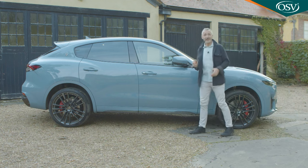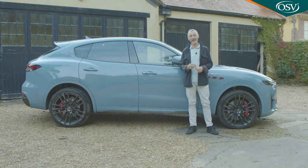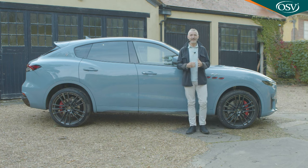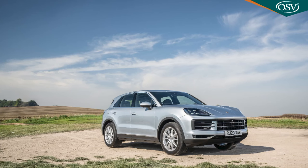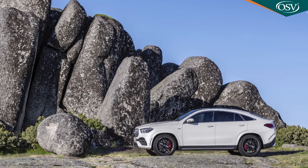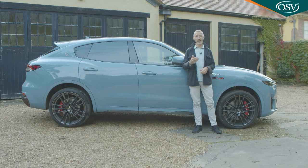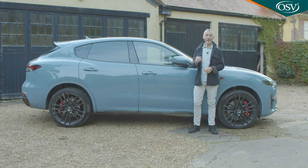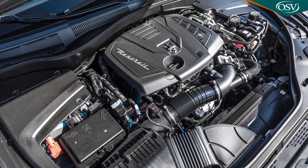Almost all Levante customers will stick with the four-cylinder model, which looks a little underpowered and under-cylindered to command a near six-figure price tag. Still, it is undeniably a more exclusive choice than premium SUVs it's up against — primarily Porsche's Cayenne, but also the BMW X6, Audi Q8, Mercedes GLE Coupe and Range Rover Sport. You'll need to decide whether that's enough, and whether a Levante is really worth nearly £25,000 more than a Grecale with exactly the same four-cylinder engine.